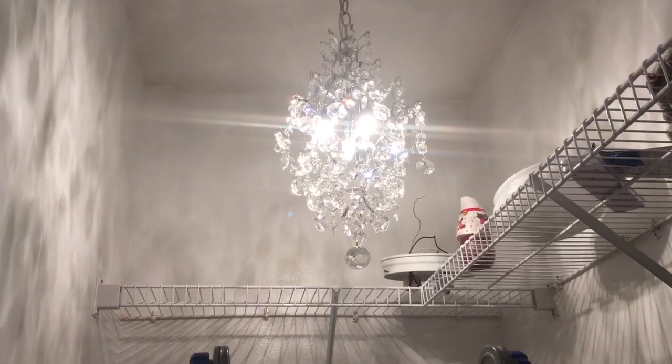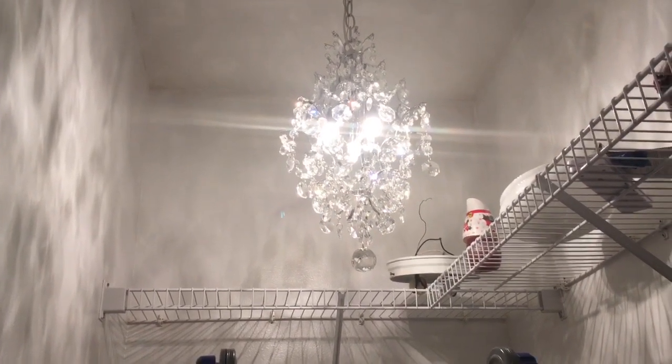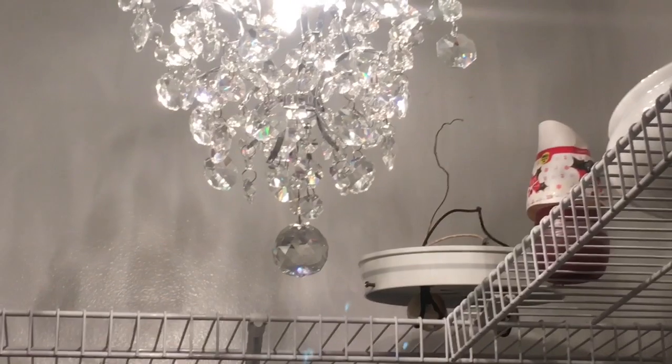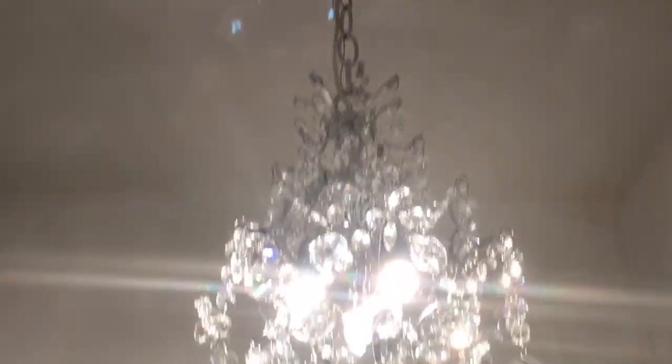He saw me looking at it at Home Depot, and I told him the other night, I really like that chandelier. He said, 'The chandelier I already got for you as a surprise.' I was like, 'You did?' And look at that rusty light that was in there before.